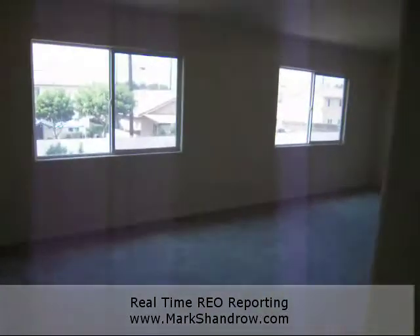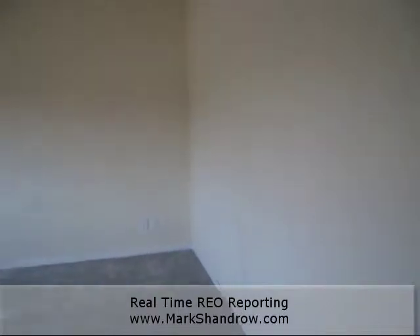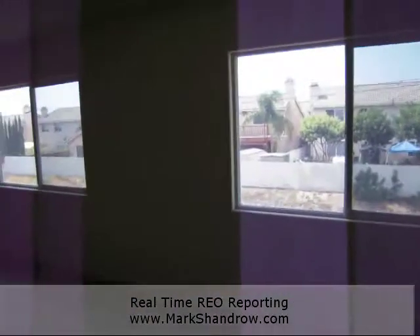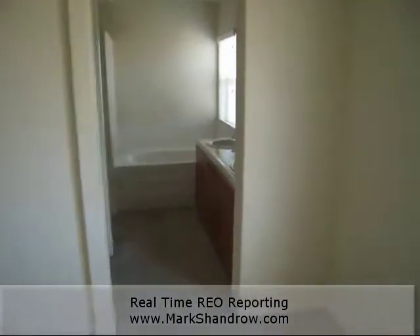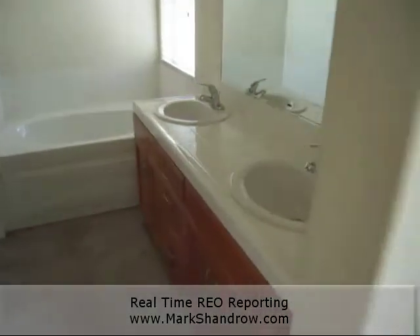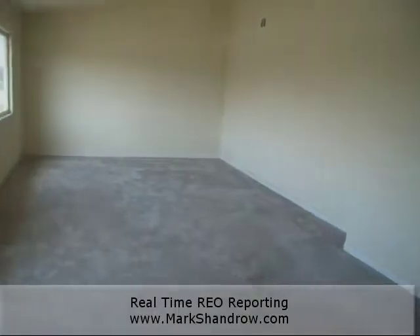This is a nice upstairs area. This is a master suite — pretty large space. If I had to guess it's probably 20 feet by 15 feet. Got a lot of nice vaulted ceilings. And of course you have your traditional master bathroom: two his and hers sinks, whirlpool tub, shower, master closet, and a little private throne, so to speak.